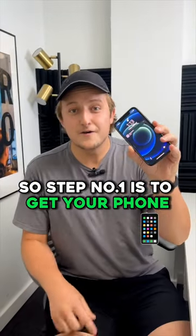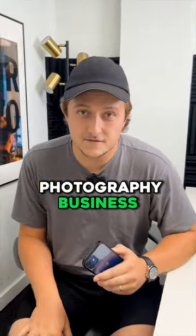Step number one is to get your phone and create an Instagram account just for your real estate photography business.